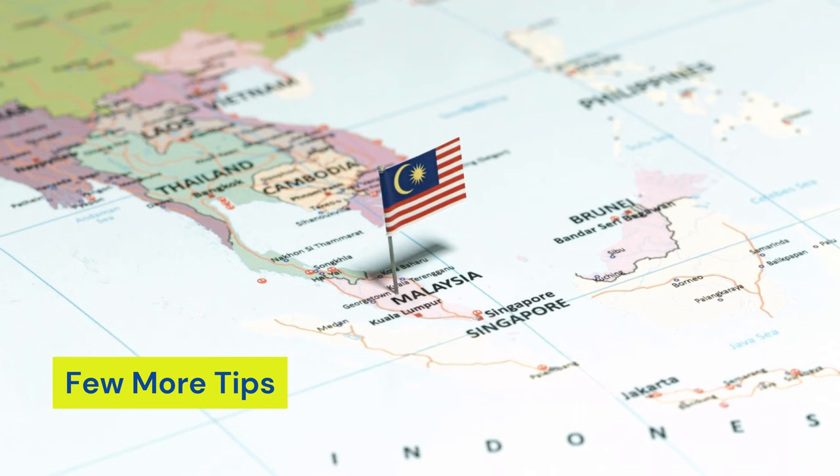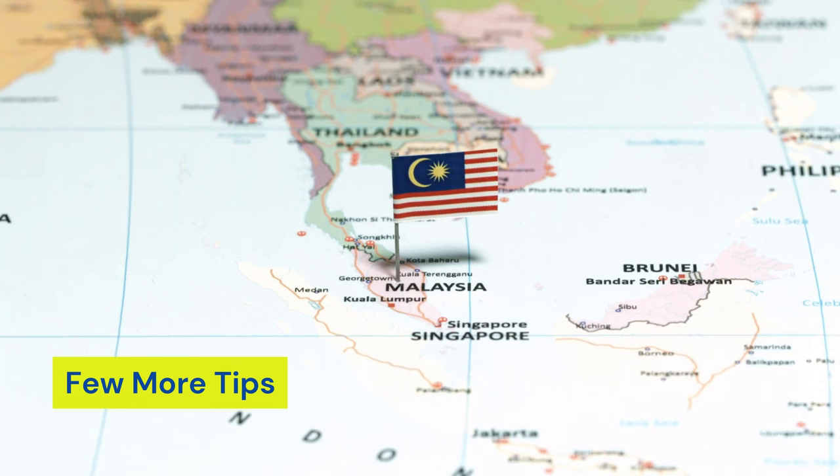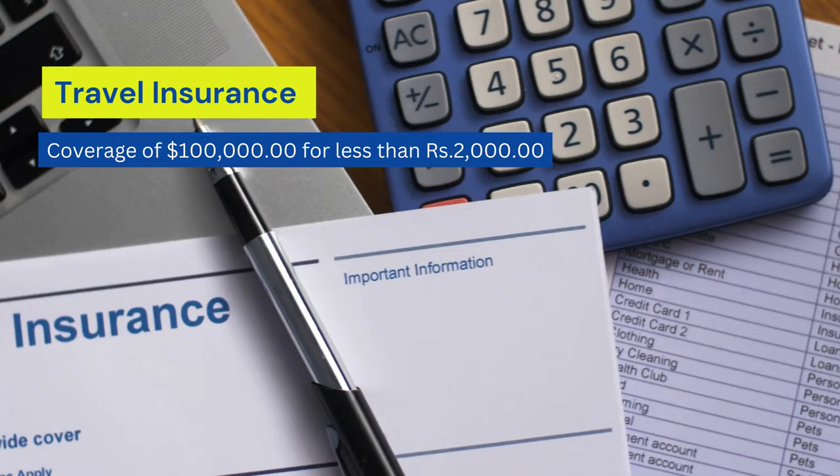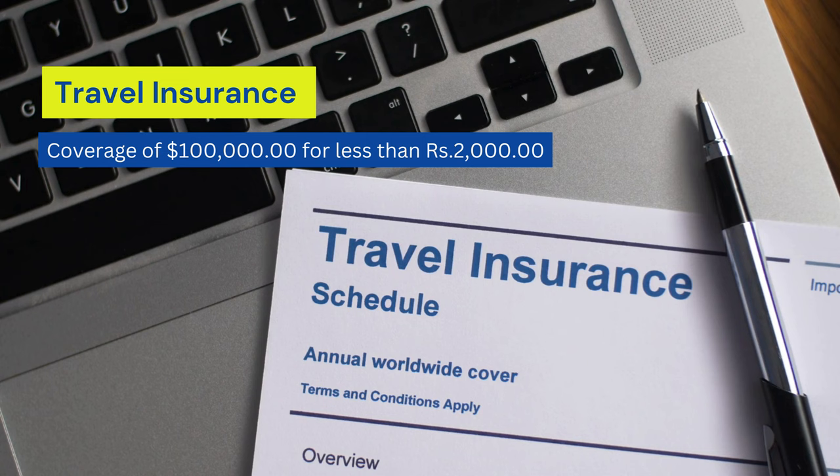So what I mentioned are the basic requirements needed to enter Malaysia. Additionally, I want to highlight a few more things that will make your Malaysia tour completely enjoyable. For less than 200 rupees, you can get 7 to 10 days of travel insurance for Malaysia, with coverage up to $1000 for your family for the entire trip.